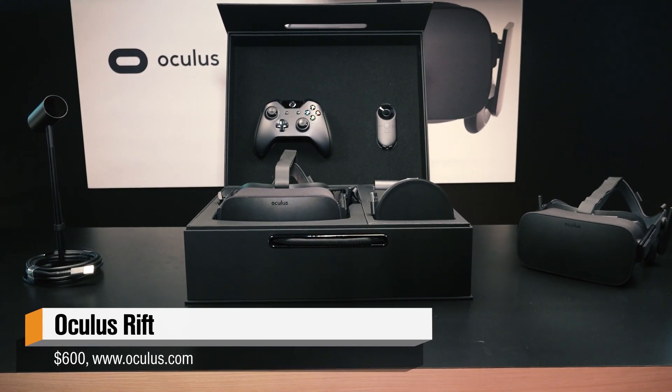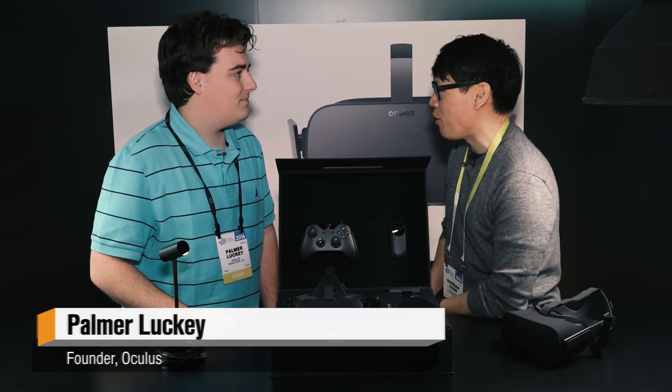I'm so thrilled to be joined by Palmer Luckey, founder of Oculus. How are you doing, Palmer? I'm doing good. Let's shake hands. It's the proper thing to do at CES.